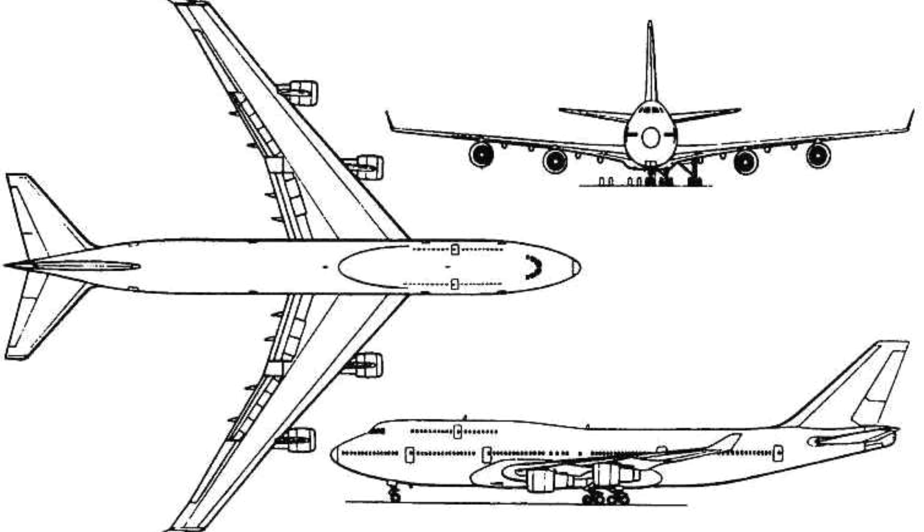Size: The 747 is one of the largest airliners in the world, with a length of 231 feet (70.6 meters), a wingspan of 211 feet (64.4 meters), and a height of 63 feet (19.4 meters).